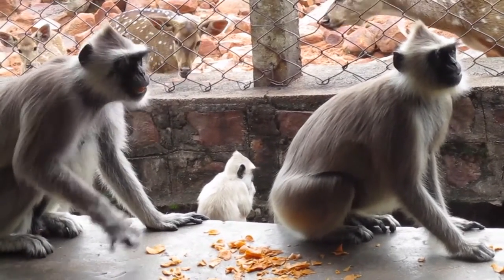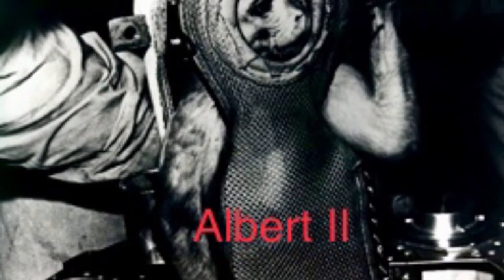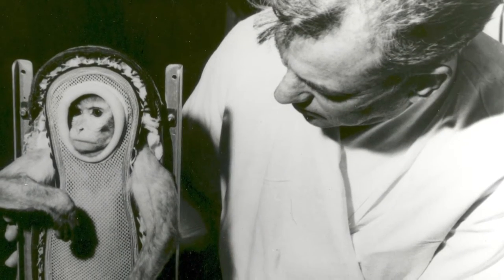The first monkey which went to space is Albert II. Here I am presenting you some pictures which are related to Albert II — watch and enjoy.